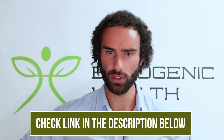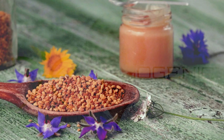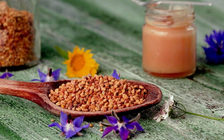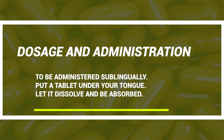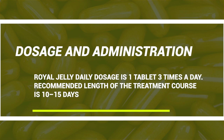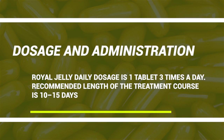Looking at dosages: I personally like to use royal jelly sublingually — a link is in the video description for the one I use and recommend. Note that royal jelly degrades quickly, so it's best stored in a refrigerator or cool place. Sublingual use appears to have a faster onset and better mental effects. In terms of daily dosage, you're looking at about one tablet three times a day, with a recommended treatment length of about 10 to 15 days as a course.